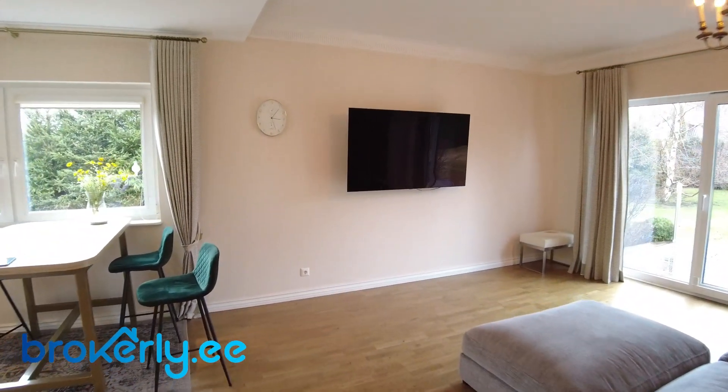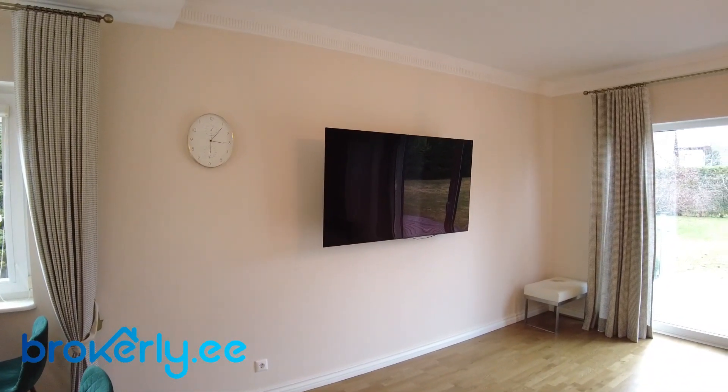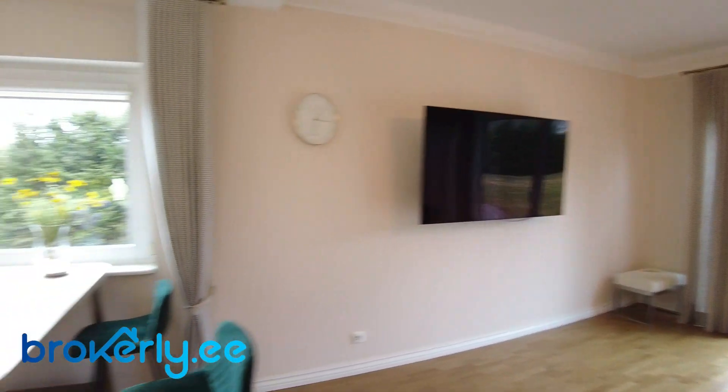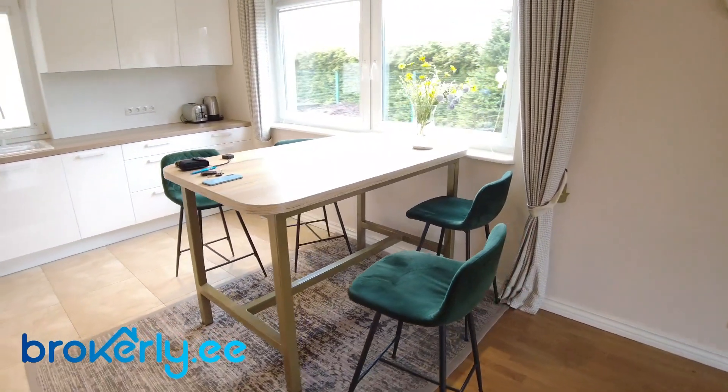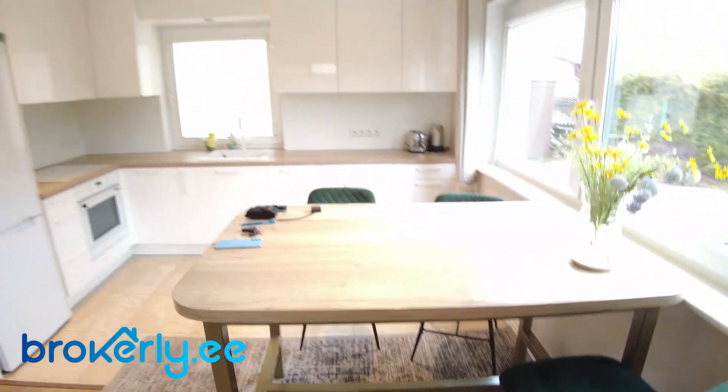Large TV — 65 inch TV. Here we have a dining table. I've switched on the lights.